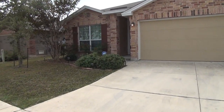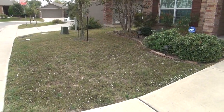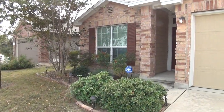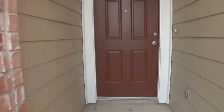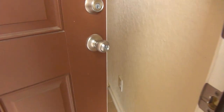Let's go ahead and check out this home inside. As you can see, this home has beautiful landscaping in the front. This home comes with neutral colors and blinds throughout. Wet areas have 12 by 12 tiles and carpet in the rest of the house.